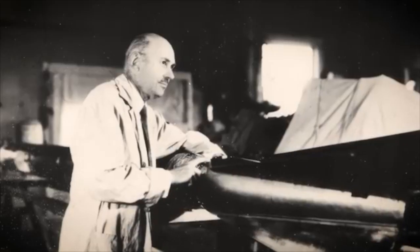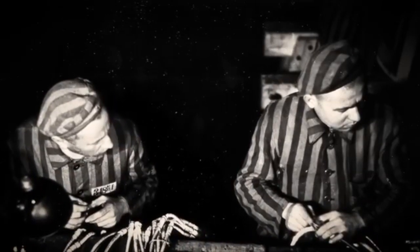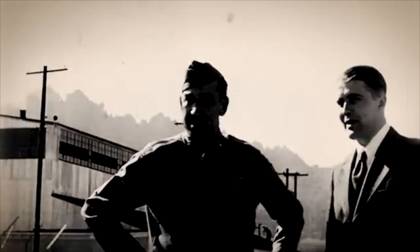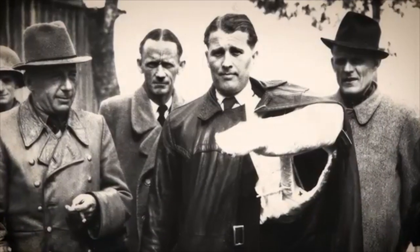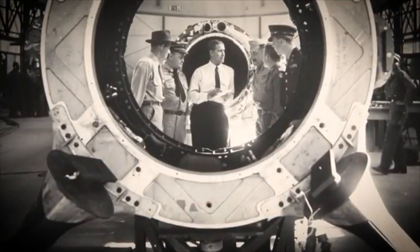Operation Paperclip undeniably shaped the 20th century. It fueled American technological supremacy during the Cold War, directly led to the triumph of the Apollo program, and laid the groundwork for countless scientific advancements we rely on today. The knowledge brought over was transformative. But it came at a moral cost — it involved secrecy, manipulation, and the uncomfortable truth that America knowingly employed individuals who had served a regime responsible for unimaginable horrors. Operation Paperclip serves as a stark reminder that history is rarely black and white — it's a complex tapestry woven with threads of brilliance, ambition, fear, and moral compromise. Understanding it means acknowledging both the incredible scientific leaps it enabled and the dark shadows it carried.